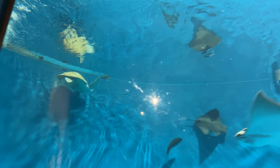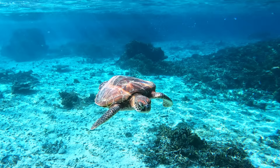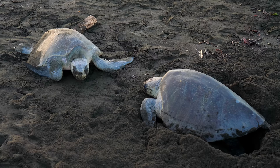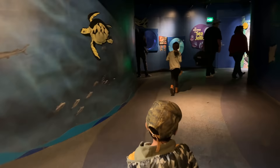Look at the sea turtles. Sea turtles spend most of their life in the ocean, but females come ashore to lay eggs in the sand.